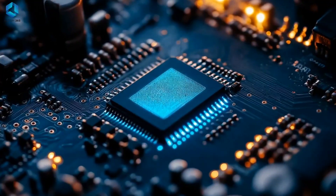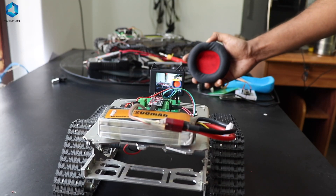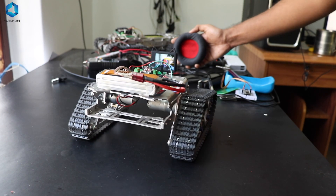Inside the microcontroller, this magic happens thanks to its internal components: the CPU processes instructions, the memory stores data and programs, and the peripherals handle communications. Pins on the microcontroller allow you to connect to the outside world, making it possible to control sensors, motors, as well as displays.